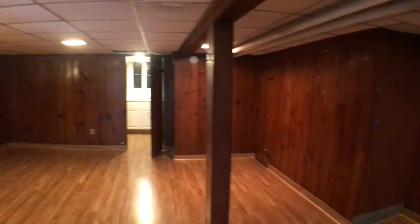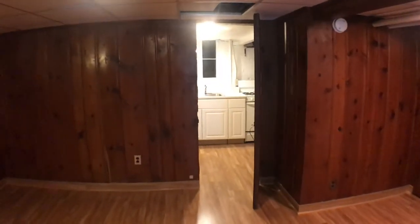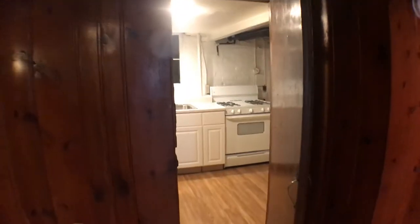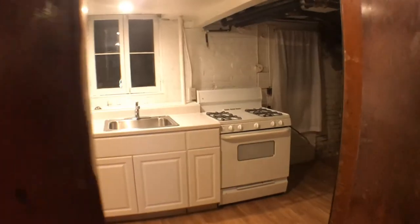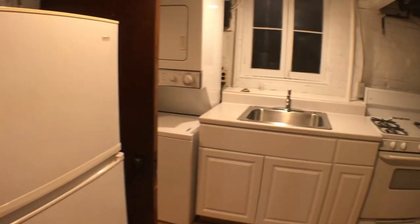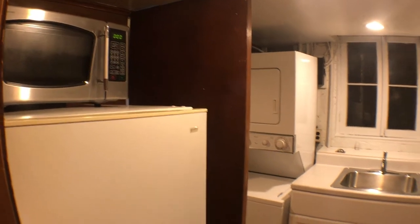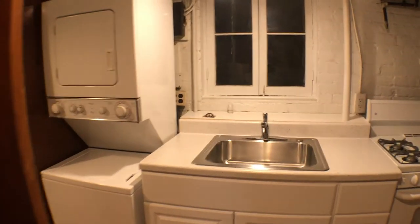Kind of walk through to the back. Full-size kitchen area — refrigerator, microwave, washer and dryer in unit as well.